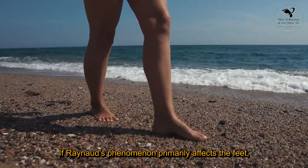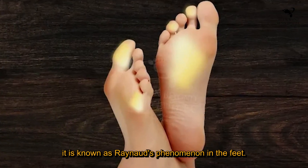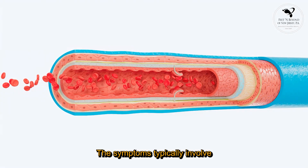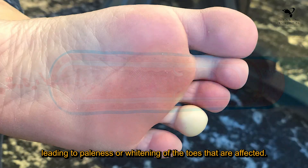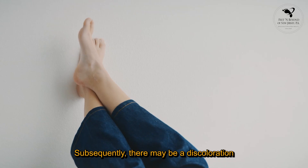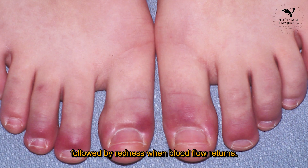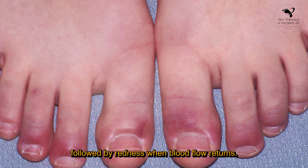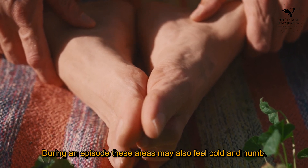If Raynaud's phenomenon primarily affects the feet, it is known as Raynaud's phenomenon in the feet. The symptoms typically involve episodes of reduced blood flow leading to paleness or whitening of the affected toes. Subsequently, there may be a blue discoloration followed by redness when blood flow returns. During an episode, these areas may also feel cold and numb.